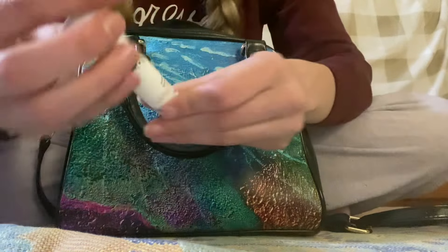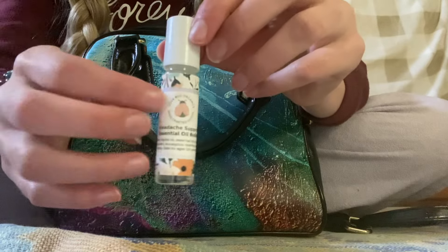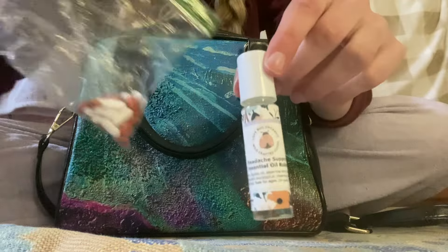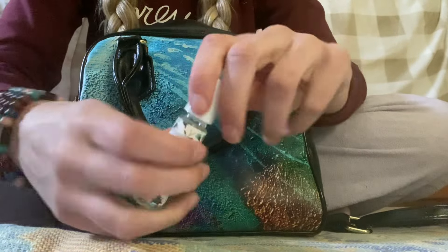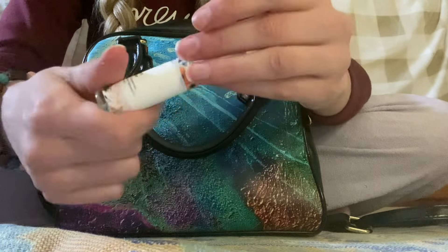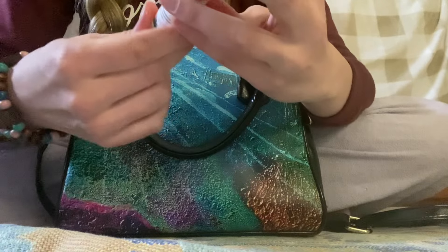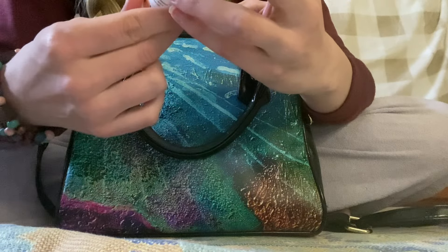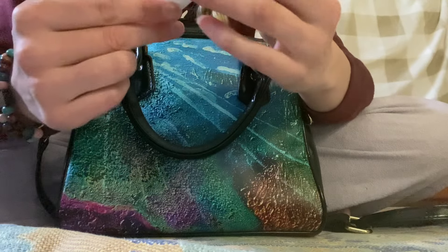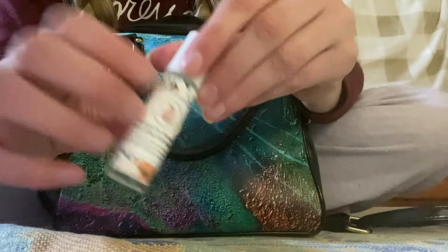Next we have this Headache Support Essential Oil Roller, because I'm prone to headaches — that's why I carry these around. You just take it — it's a little gel roller — and you roll it on your wrists and your temples, and it helps with headaches. It's made of jojoba oil, peppermint oil, cypress, marjoram, eucalyptus, rosemary, and Siberian fir. And it's also by Lovebug Organics.